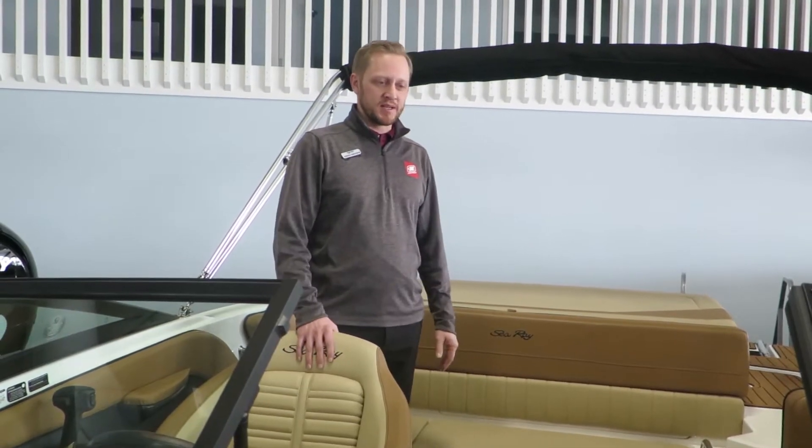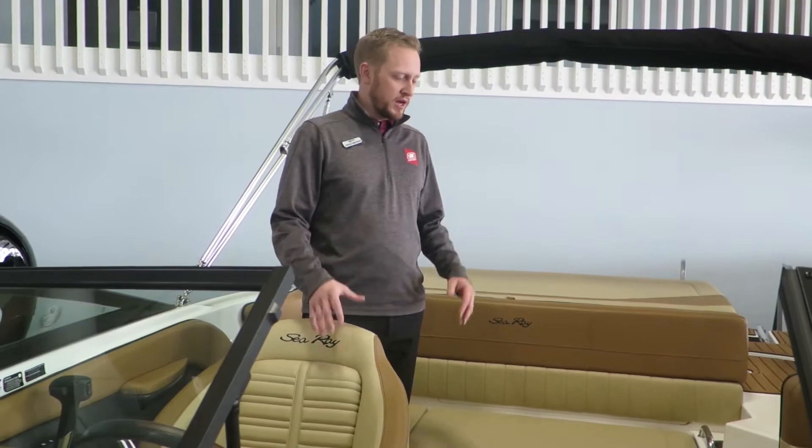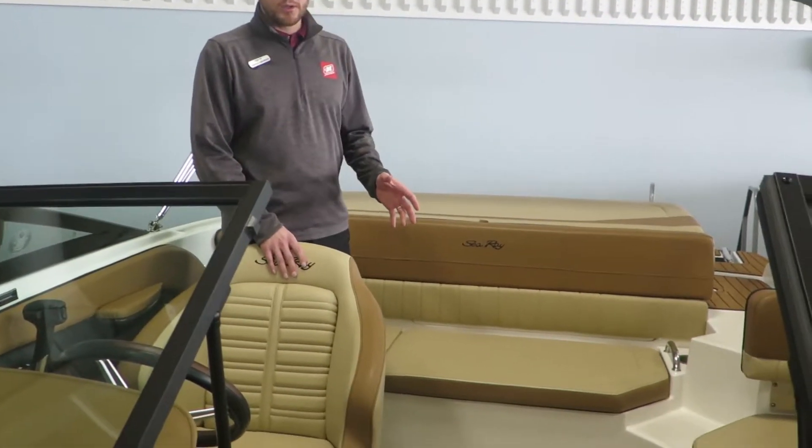Welcome to the interior of the boat. We did do this one with the select package, which is an upgraded interior package. This one is a Cognac color, so a tan color.